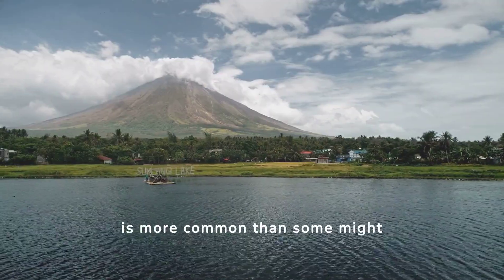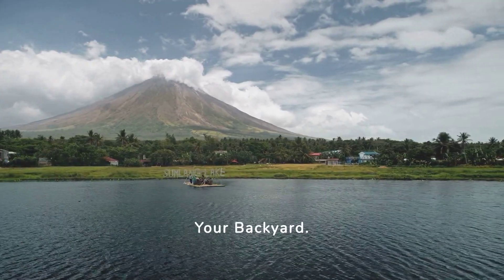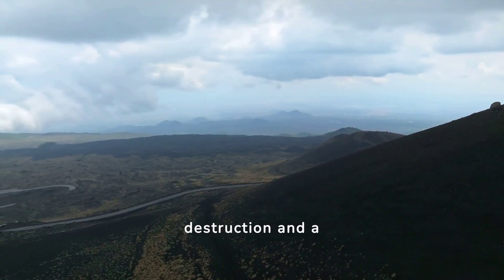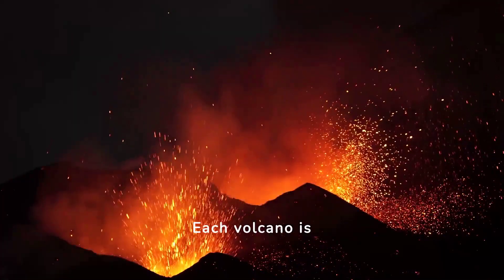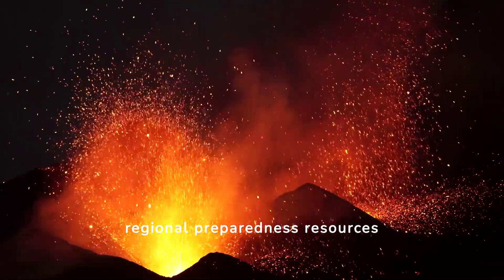Living near a volcano is more common than some might think, prompting the need for educational resources like 'Living with a Volcano in Your Backyard.' The 1980 eruption of Mount St. Helens is a profound example of volcanic destruction and a significant learning event for volcanologists. Each volcano is unique, influencing the types and intensities of potential eruption events, with regional preparedness resources available for safety.